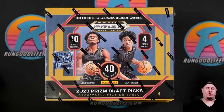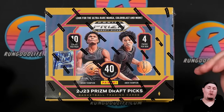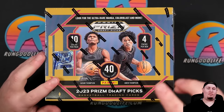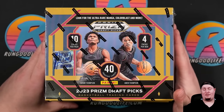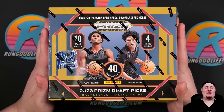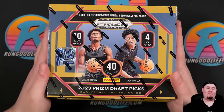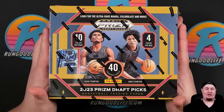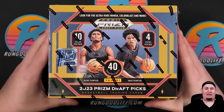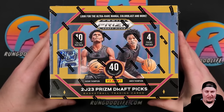Right around four years ago this channel got launched when I pulled the Zion Williamson rookie black autograph one of one from Prism Draft. It was a mega box that we pulled it from. This time around, in honor of four years here on YouTube, we're ripping four boxes of Prism First Off The Line Draft and we are looking for that black one-of-one Victor Wembanyama. Let's get into this.